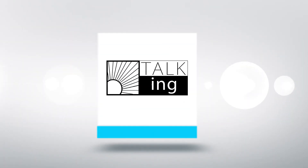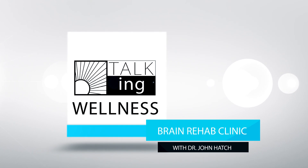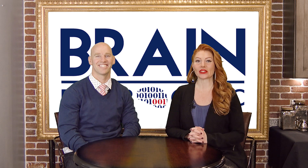Talk 365 TV's Talking Wellness is brought to you by Brain Rehab Clinic with wellness team expert Dr. John Hatch. Hey everybody, welcome to our Talking Wellness series. As promised, we have Dr. John Hatch up here in studio again. Thanks for having me. Thank you so much for coming up again.